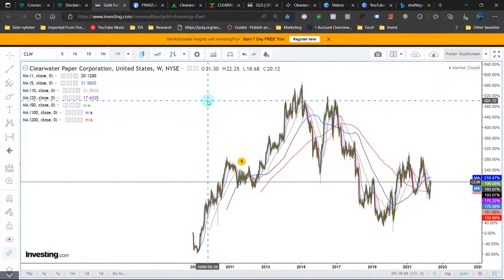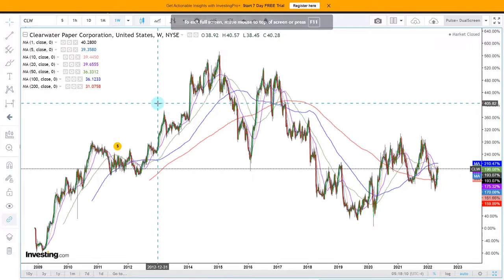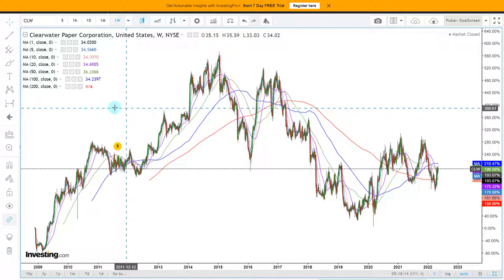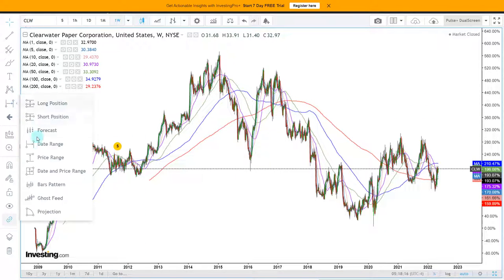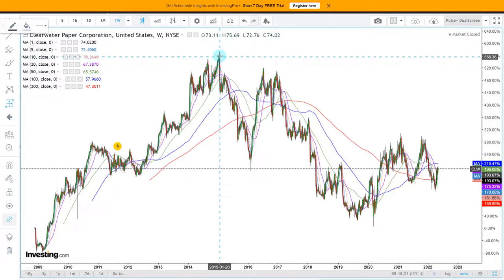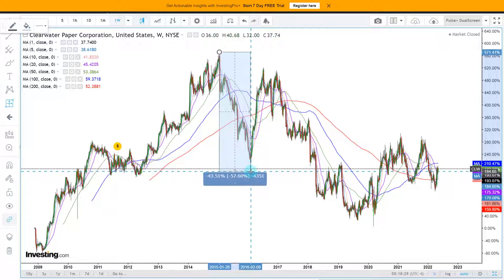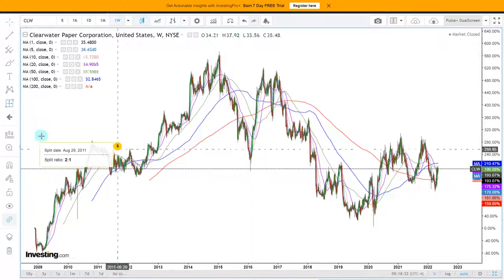Let's jump into the charts. These are weekly data points - big picture. This is a very interesting stock because it has its own life, so to speak. We did not have a bear market in 2015 in the S&P 500, but this one went down minus 58%.